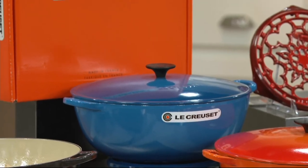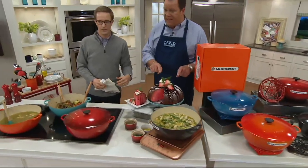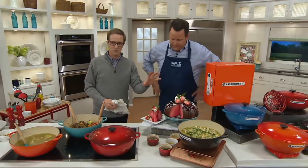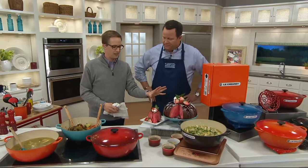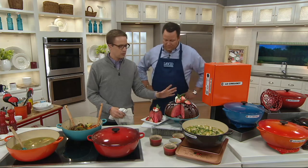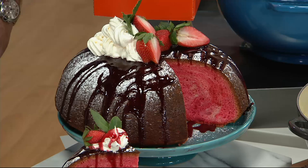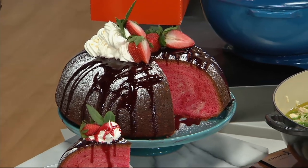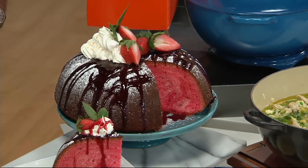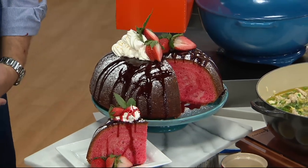Let me encourage all of you to take advantage of something very special. Remember, this is also a baking vessel. Look at this beautiful cake that our styling team baked — Valentine's Day for the whole family. I've actually experimented with baking in this as well. Cast iron not only retains amazing heat, it also does what's called radiant heat — it throws more heat from the surface, so it bakes through so, so easily.